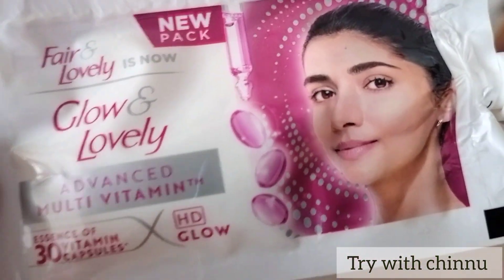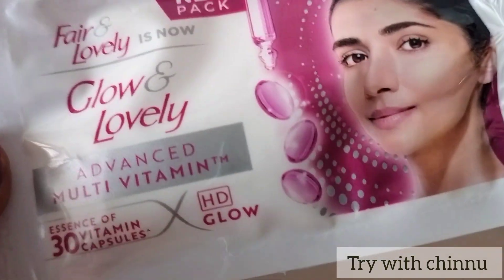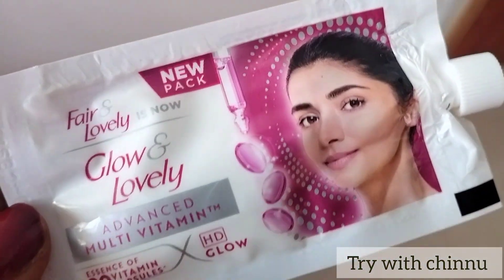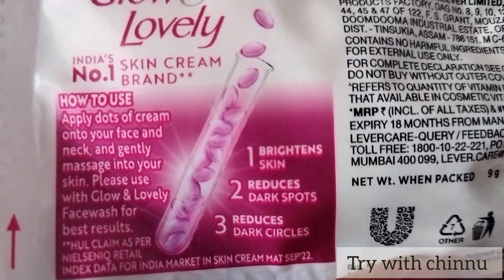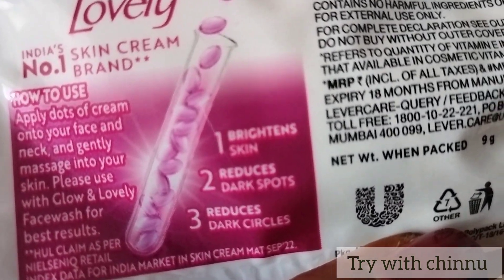This cream is also used to improve your skin. If you use this cream, you can brighten the skin. You can reduce the dark spots and reduce the dark circles. This cream is also used to clean.